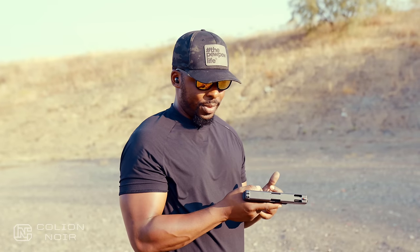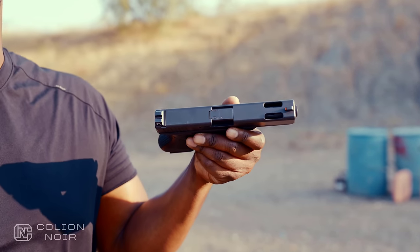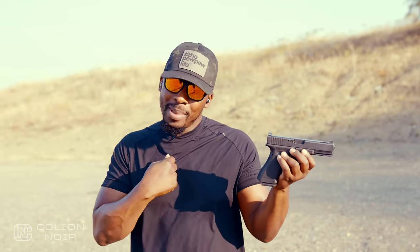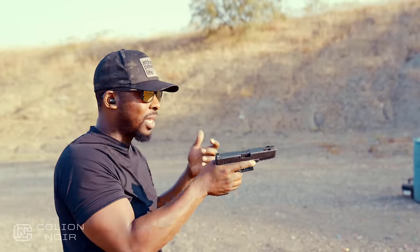Another thing: something about the recoil impulse on the Glock 17 is kind of meh to me. It's improved drastically with the 17C. For those who don't know, the 17C is a Glock 17 with holes in the barrel and holes in the slide, essentially acting like a comp, which mitigates a lot of the recoil. What you're not hearing me say is that this gun is bad — it's a phenomenally good gun in other people's hands. For me, it just doesn't feel natural.